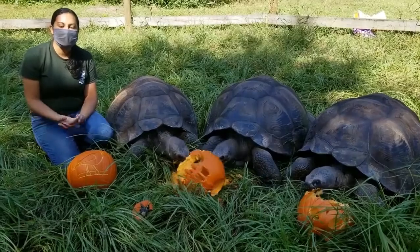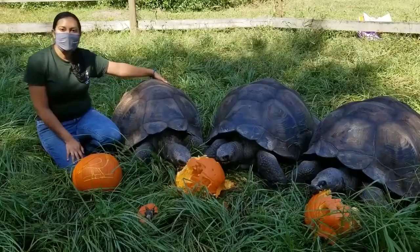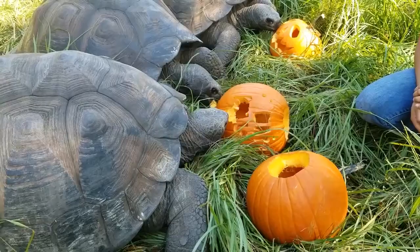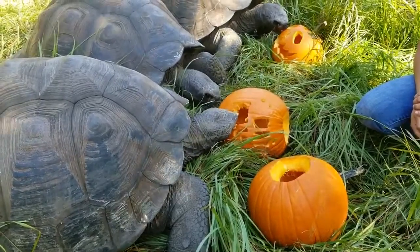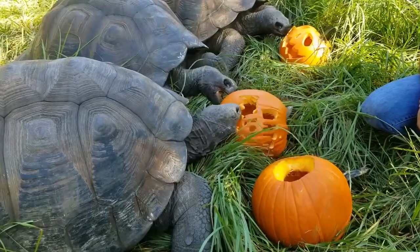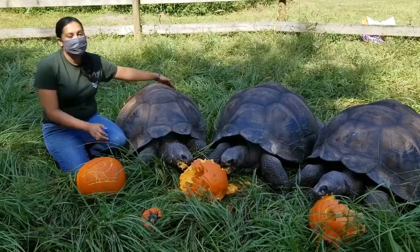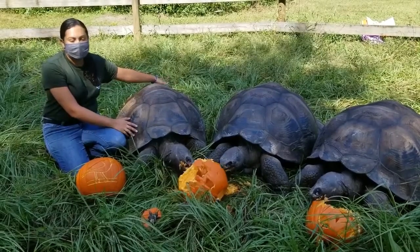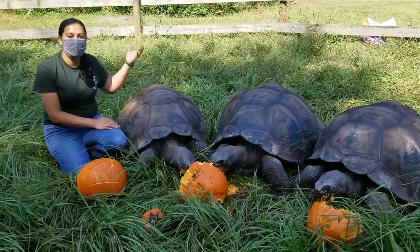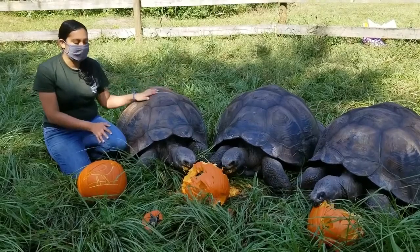Two of the most distinct features of a tortoise are their shells and their feet. Their shells are very important to their survival — they're actually encompassing the rib cage, which means that unlike what we see in cartoons, tortoises can't walk right out of their shells because they're attached to their bone structure. They use the shells as protection from predators, injuries, and as a big heating panel. The large size and dark coloration allows the tortoises to gather a lot of heat from the sun, which they'll use as energy for digestion and movement.